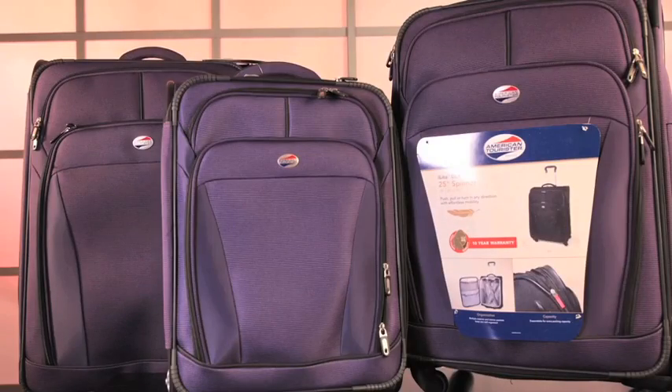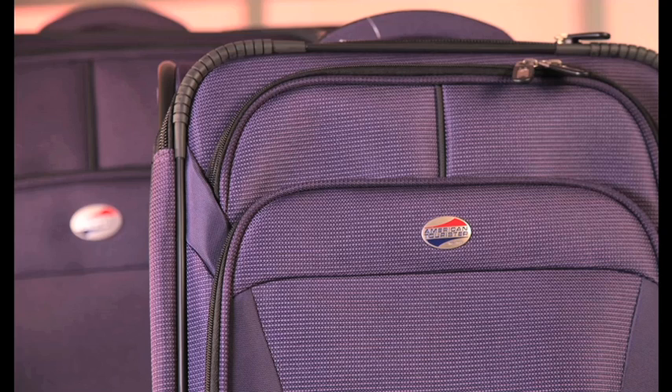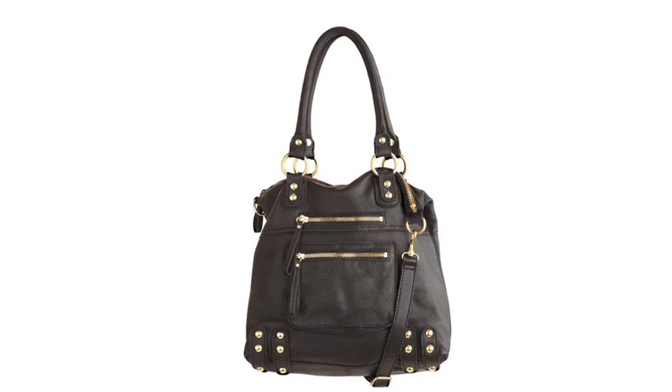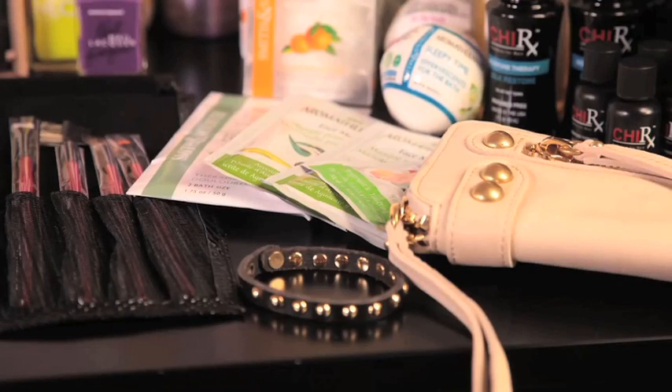A three-piece set of American Tourister luggage in a 29-inch, a 25-inch, and a 21-inch, all in a gorgeous purple color. A black Linnea Peli handbag, a fabulous white Linnea Peli wallet, and a bracelet from Linnea Peli.